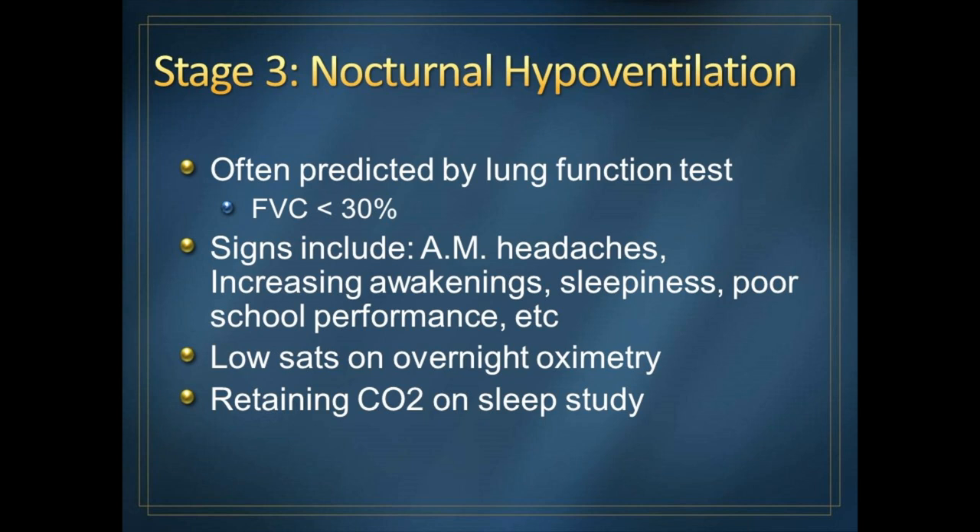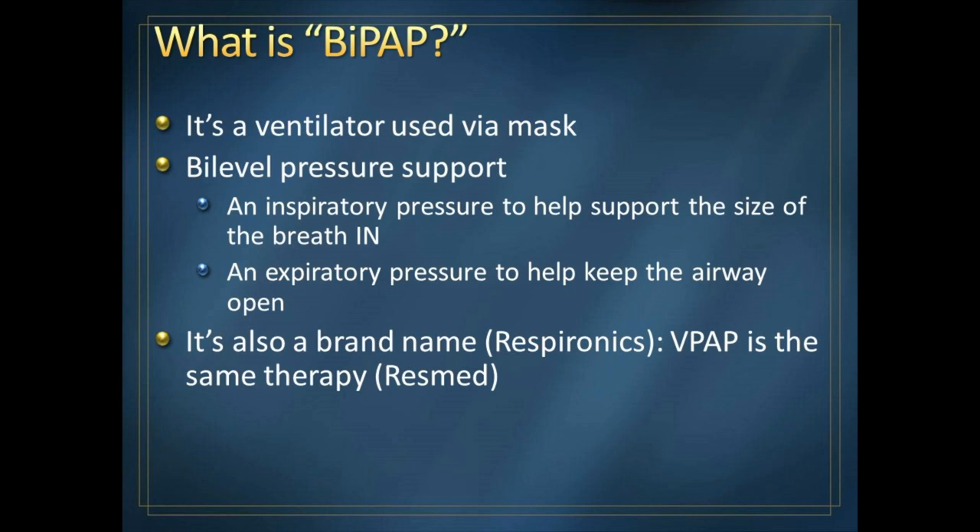In the home, you can do an overnight oximetry study and look for saturations dropping below 90. But that's not the gold standard. The gold standard is a sleep study in which we look at CO2 — carbon dioxide retention — especially during REM sleep, which is the rapid eye movement or dream sleep. The major way we treat respiratory failure in sleep is with BiPAP.